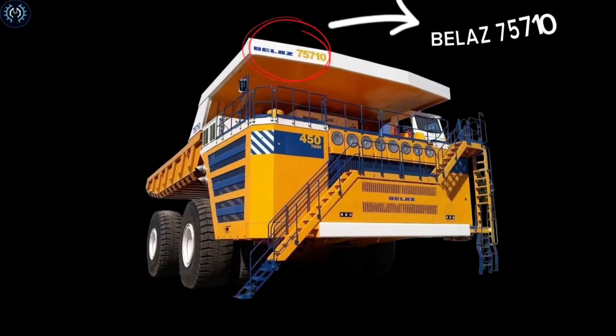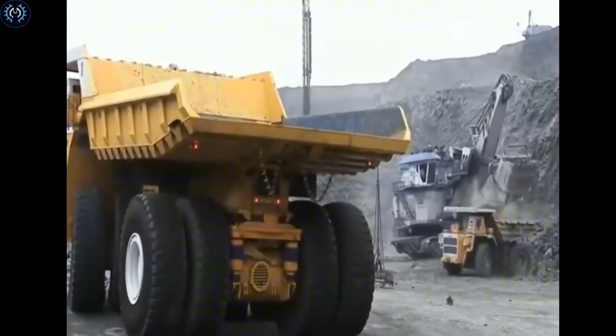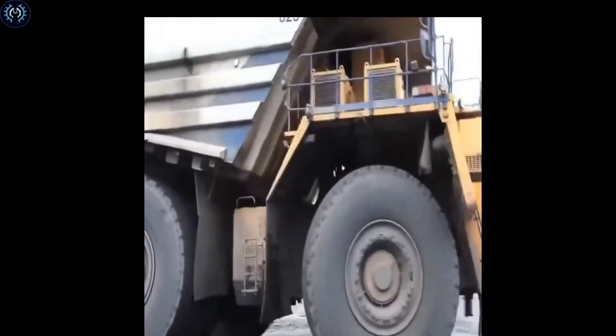The BelAZ 75710 is one of the largest dump trucks globally, designed for transporting large amounts of material in mining operations. It has an impressive payload capacity and is known for its efficiency in heavy-duty applications.